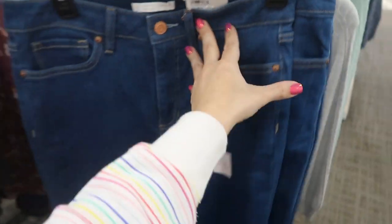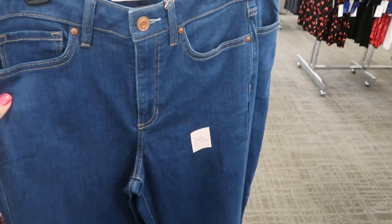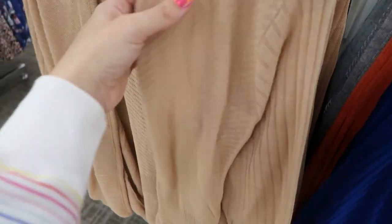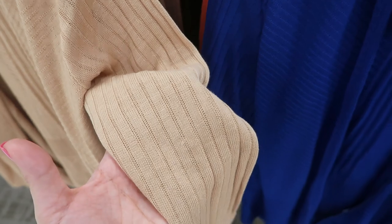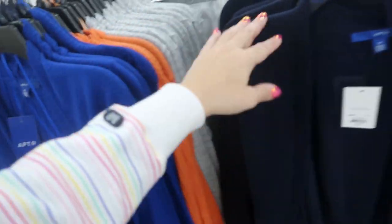These jeans look really cute — they're the high-rise flare. I think I would get my normal size six. Apartment Nine also has some cute cardigans. They have a print through the body and on the sleeves. Colors include camel, brown, blue, orange, black, navy, and there's also a black and white option.